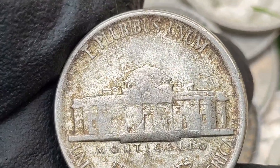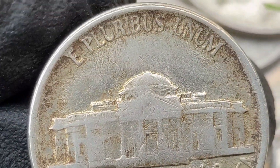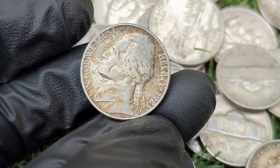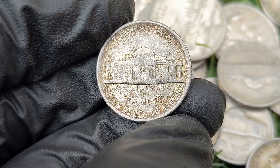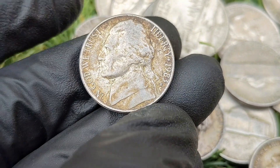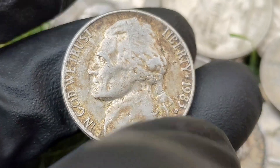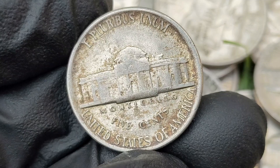Key varieties and errors for the 1983-P Jefferson nickel: Full Steps (FS) designation — Jefferson nickels with a fully struck Monticello showing all six steps in detail are referred to as full steps. These coins are difficult to find for 1983 because many coins from the 1980s were not well struck. Double die varieties: while no major double die varieties are known for the 1983-P nickel, any coin with clear doubling in the lettering or design would be highly collectible. Other mint errors such as off-center strikes, die cracks, and planchet errors are always of interest to collectors and can significantly raise the coin's value.